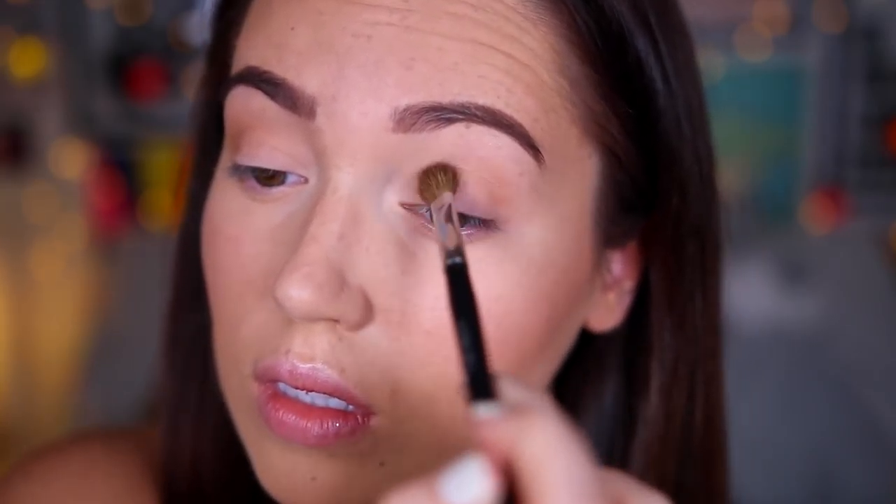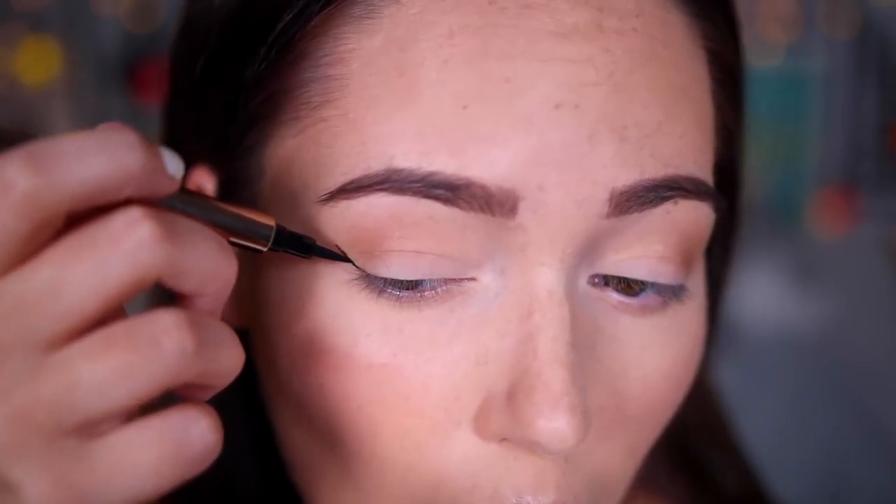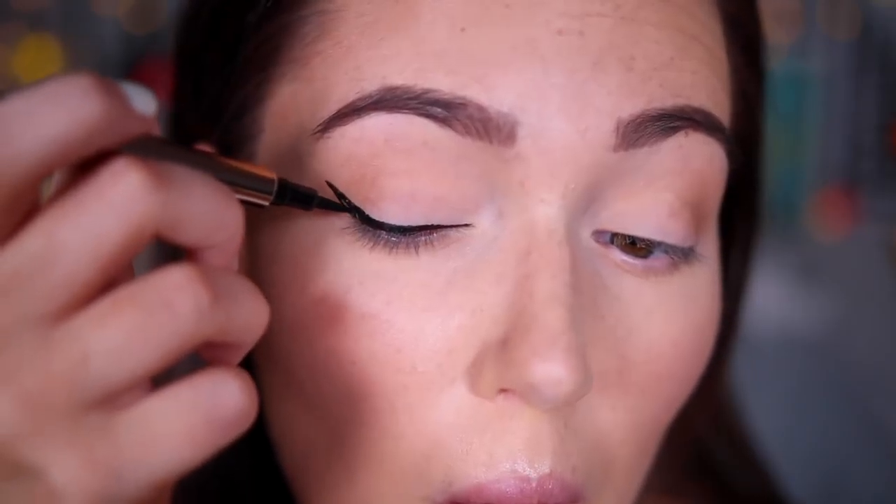On to eyeshadow. All I did was take a bit of the Hoola Bronzer through the crease of my eye just to add a little bit of definition there. And then I went ahead and drew a winged liner on my eye. Now, this takes me about 50 minutes — no joke. It looks so easy when I put it in videos, but it takes me so long.